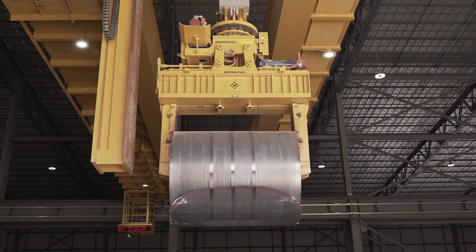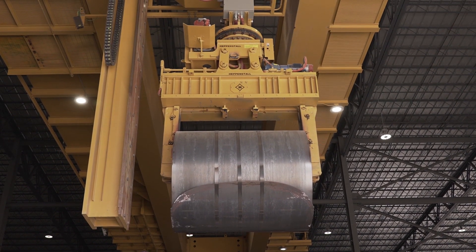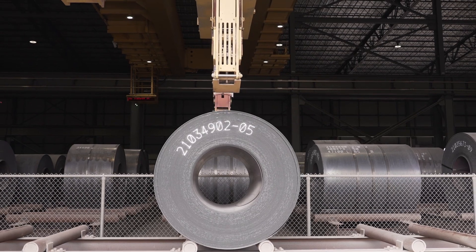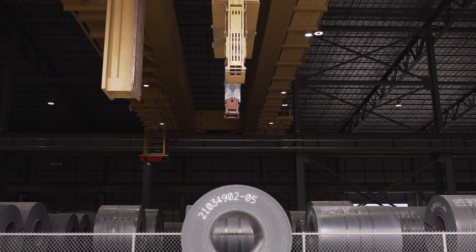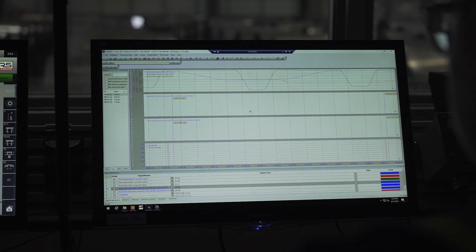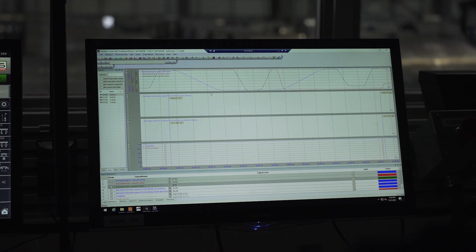Sensors also abound in each Heppenstall grab — the crane's below-the-hook lifting device. These custom-engineered grabs include high-temperature sensors that enable the device to securely capture the coil every time. Sidewall sensors prevent the crane from damaging a coil, while a self-centering device ensures it is always perfectly positioned. When the system is in operation, every movement is carefully orchestrated and every sensor is continuously monitored and logged with its timestamp.